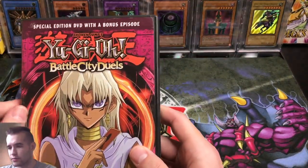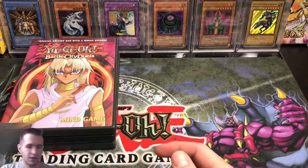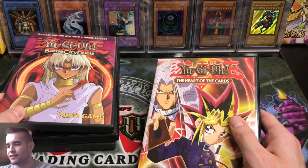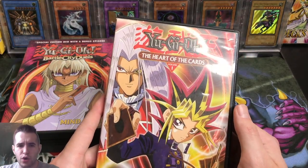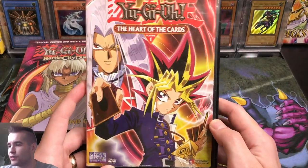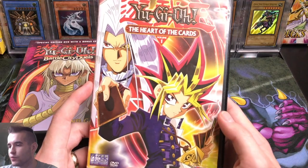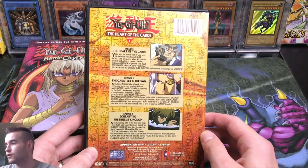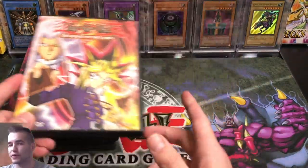Battle City Duels with Obelisk the Tormentor — some of the best art on the box cover there, pretty cool. Got Kaiba and Obelisk; somebody paid $10 for this one. Then we've got the Heart of the Cards — Pegasus, Volume 1 — so this might be the Season 1 Heart of the Cards episode. That's pretty epic right there. Good old 4Kids. We also have Yu-Gi-Oh GX Tag Team Trial.